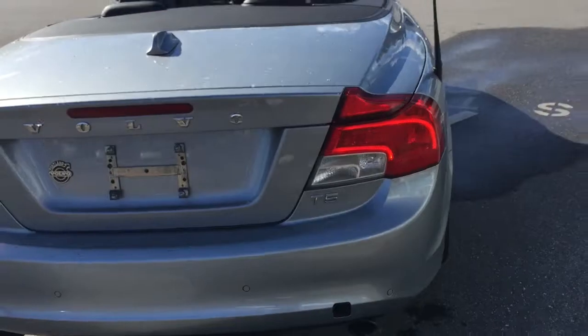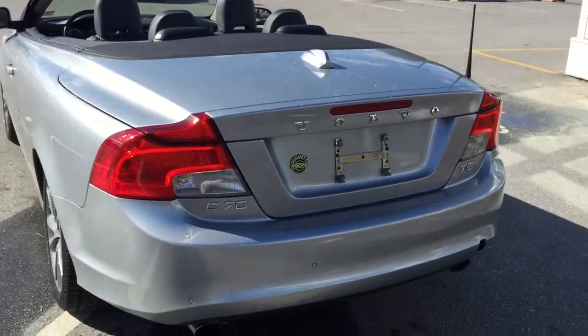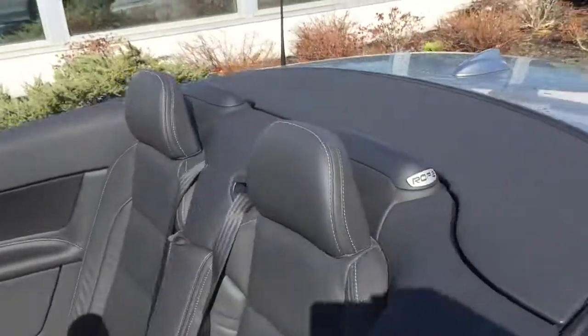It is a hard top convertible. It does have the 5-cylinder T5 turbocharged engine, rear park assist, and then a beautiful black leather interior with the nice accent stitching as you can see there.